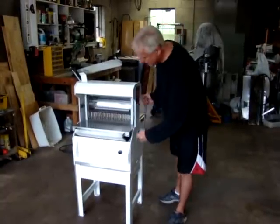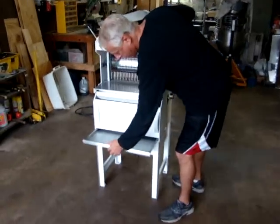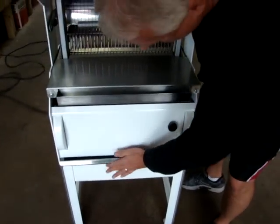We're going to show you how it works. We've already plugged it in — hold the switch and turn it on. It also comes with the bread drawer here where it catches the crumbs. It's a crumb drawer.